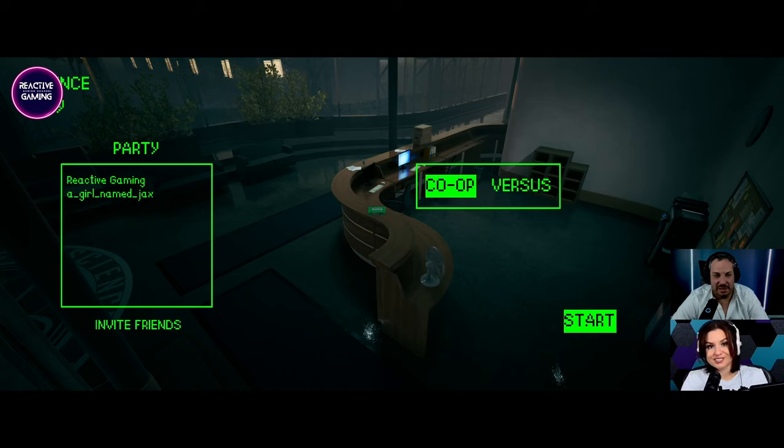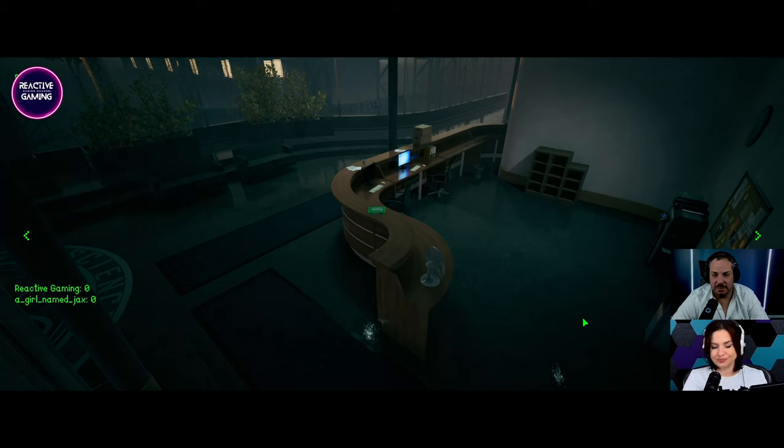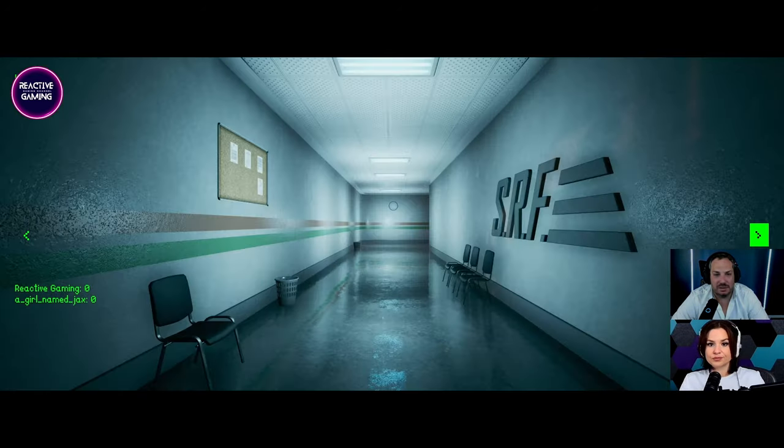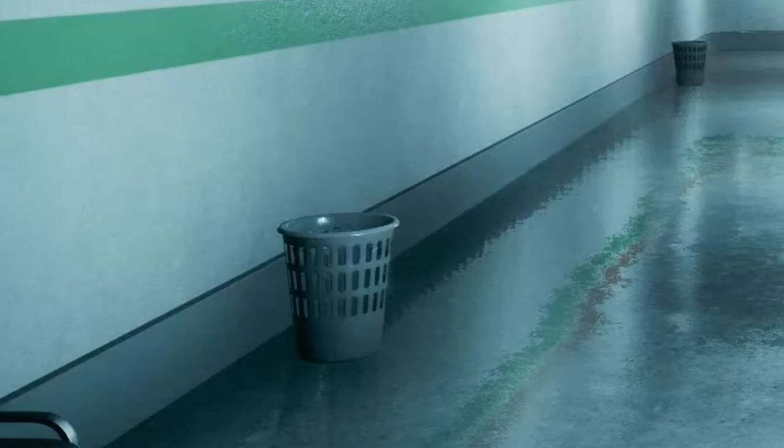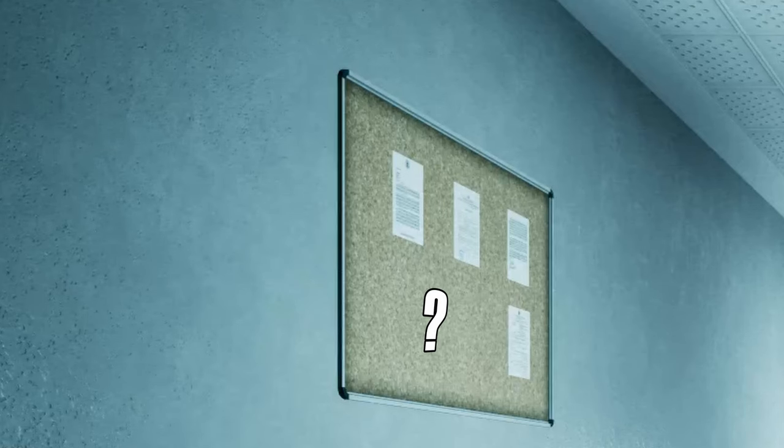Alright, I'm ready to start. Let's go. First room. Looks like a typical foyer. Clock. Loose pins. SRF. Four chairs, one chair, two baskets, and four things on the pin board.